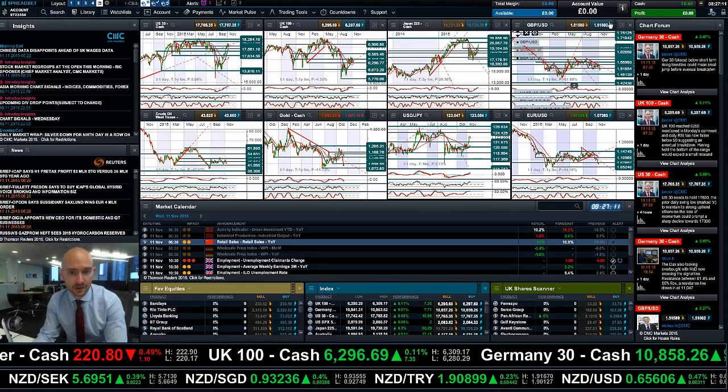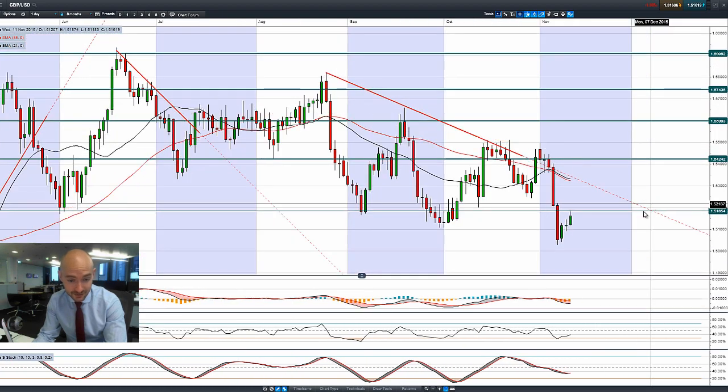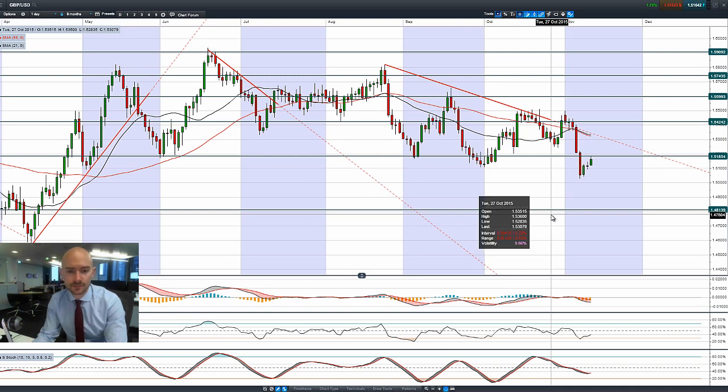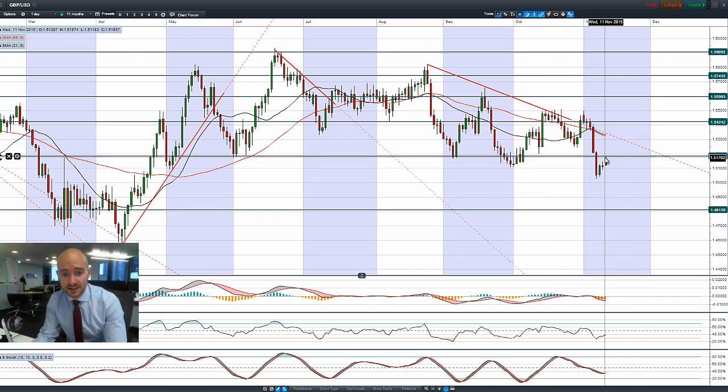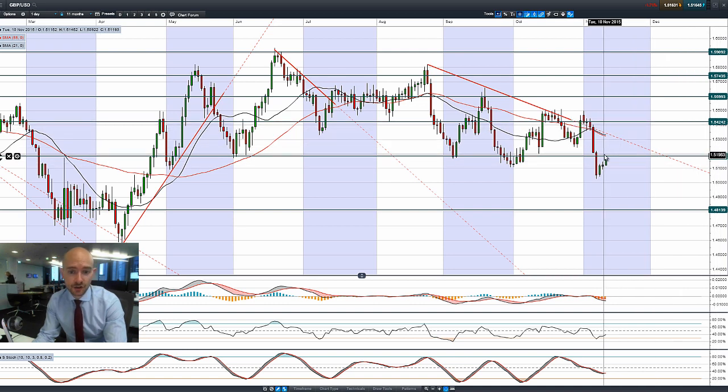Finishing up with GBP/USD, it's had a strong retracement back up to 1.5185. If this level is still acting as potential resistance — broken support now expected to act as resistance — you can see it's pretty much bang on hit that this morning. The dollar has lost a little bit of momentum. If we do get a breakout, 1.5424 is the next potential resistance. Otherwise, if there's a failure to breach, 1.4813 is the next potential support.